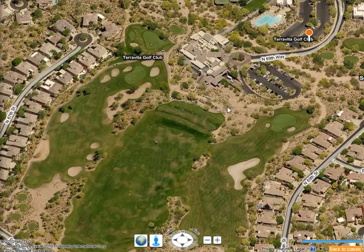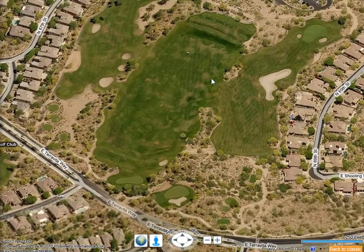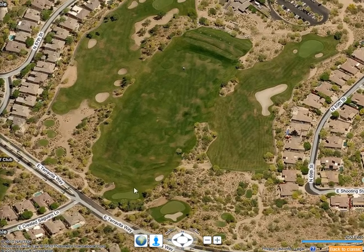Terra Vita is also a private country club. If you live in the community, you can play the golf course on a greens fee basis without joining. However, if you play a lot of golf or enjoy the social aspect, membership is available — $40,000 to join, with couples paying about $550 a month and singles a little under $500.